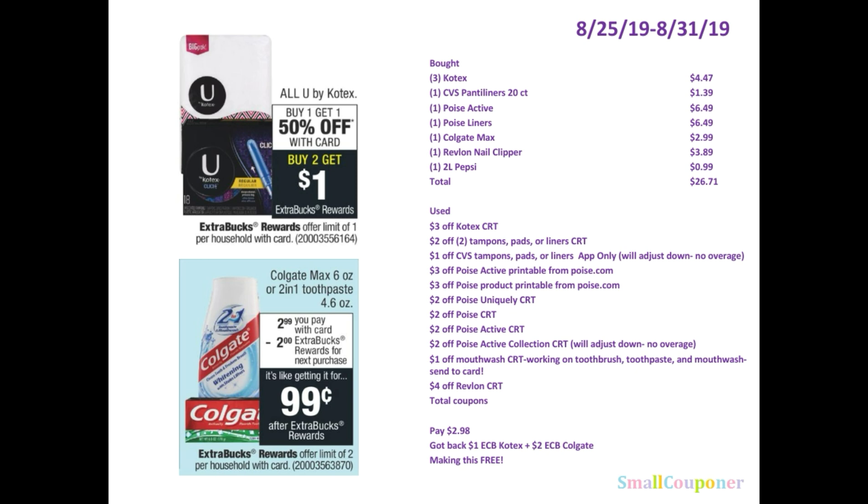That $1 off coupon adjusted down because CVS does not give overage. And $3 off Poise Active printable from poise.com, and $3 off Poise product printable from poise.com. And $2 off Poise Uniquely — that one does not work on Poise Active, it works on Poise liners. And $2 off Poise CRT — it just says Poise so it works on either the Poise liner or the Active. And $2 off Poise Active Collection CRT, which also adjusted down since CVS does not give overage.